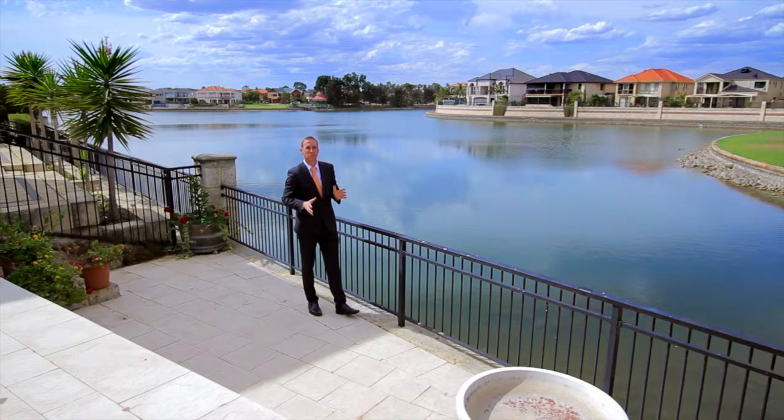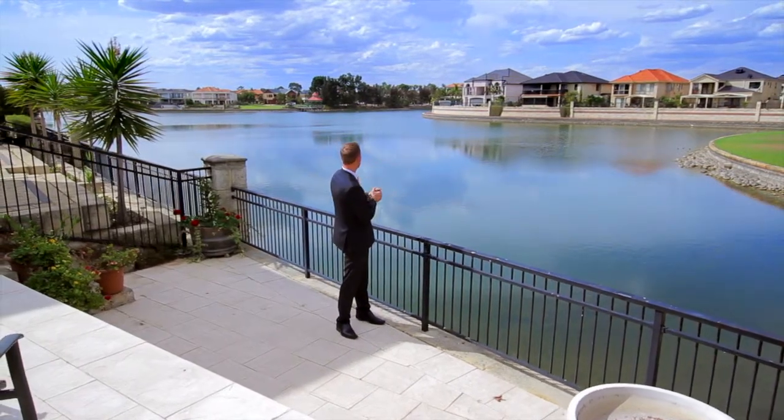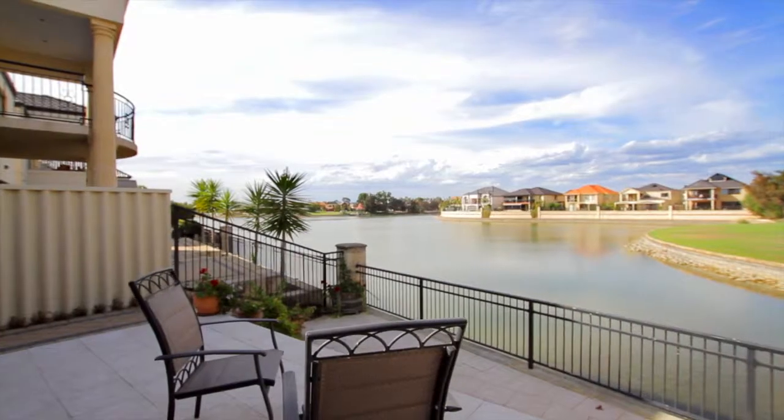As you can see, you really are in one of the best positions down here on the Maylands Peninsula, situated right on Lake Brearley with some of these magnificent views. The outdoor area also incorporates the barbecue, outdoor alfresco and outdoor spa as well.